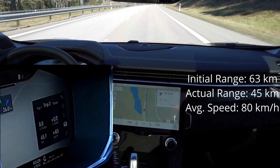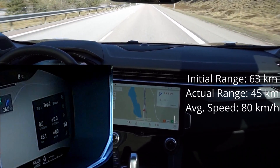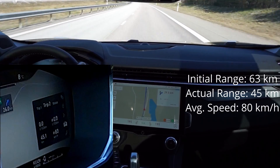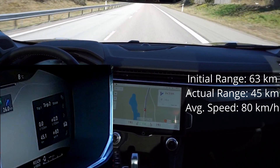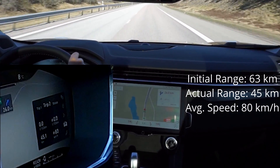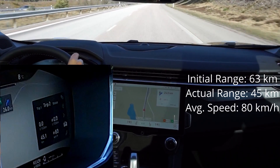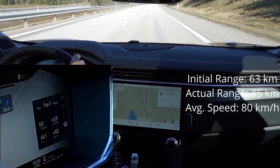46 kilometers is actually pretty good. I haven't been driving to maximize range — I've been driving my usual pace, the same as when we go to our summer house, which is the real use case for this car. Getting 46 kilometers on the battery is much better than what I've been able to get on a Volvo hybrid. We did start at 63 km indicated, so that's pretty close to my initial estimation of two thirds of the rated range.